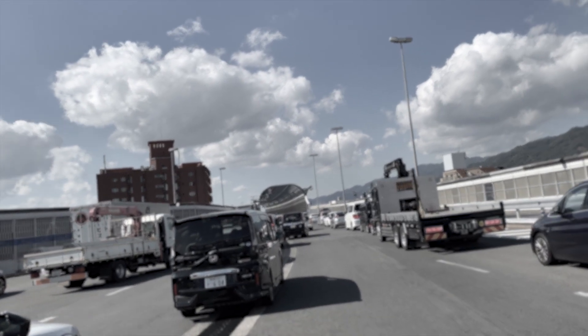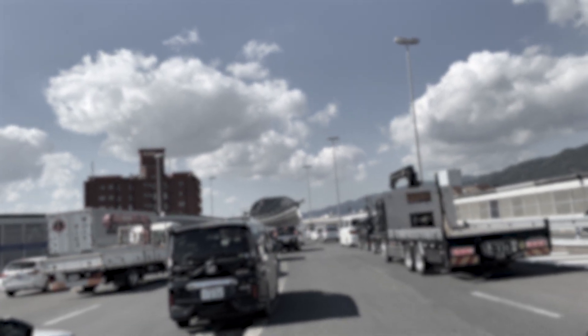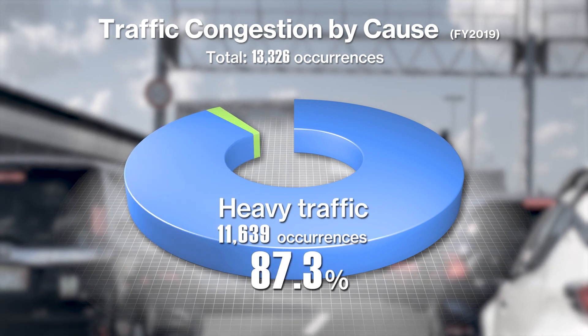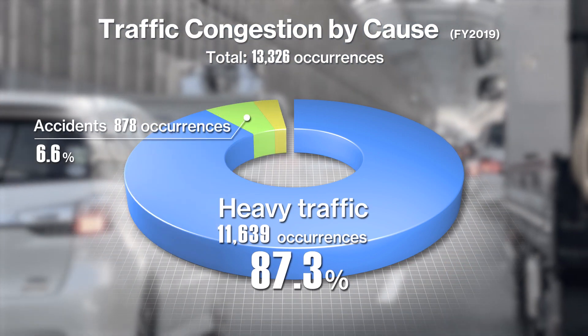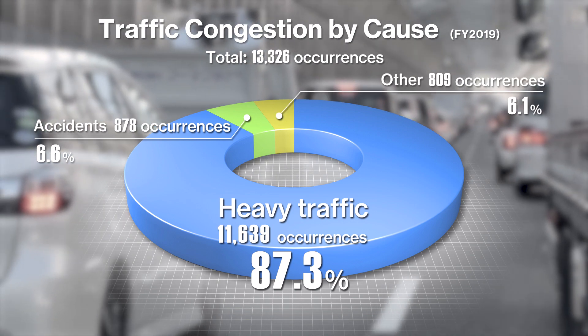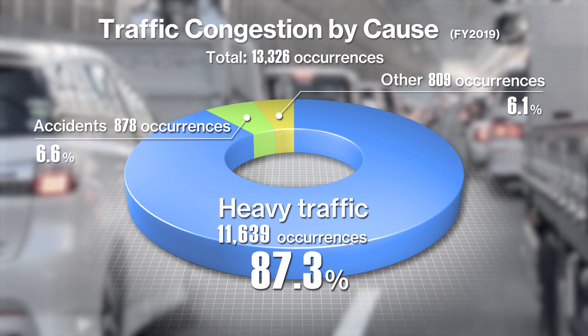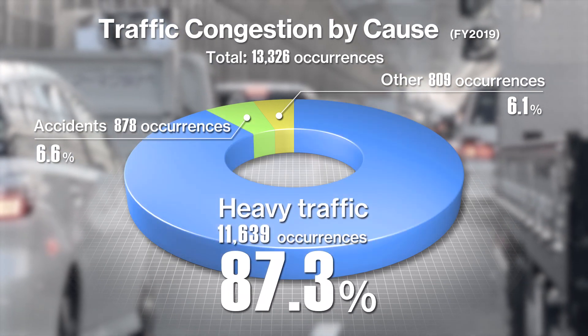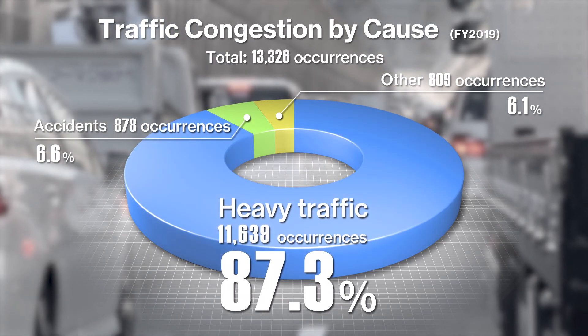Traffic congestion has also increased. In fiscal 2019, there were roughly 13,000 occurrences of traffic congestion, an average of 36 times a day. Notably, most occurrences of traffic congestion — around 87% — were due to heavy traffic.